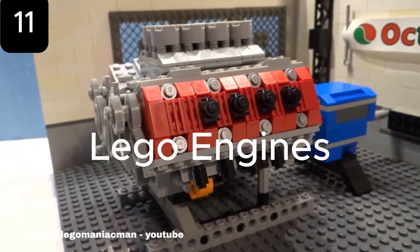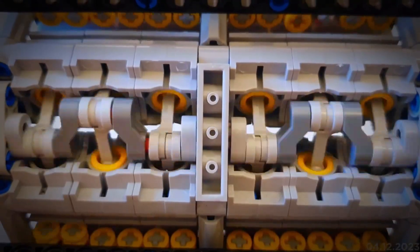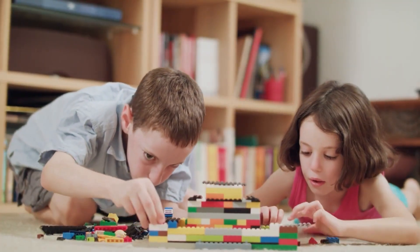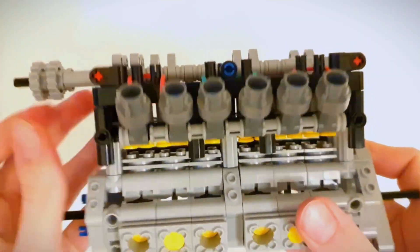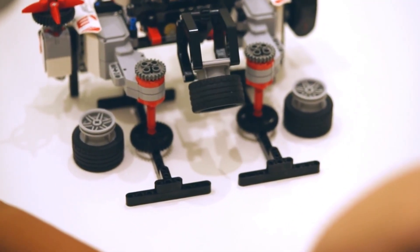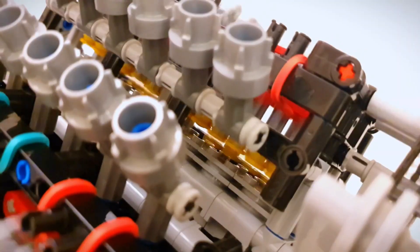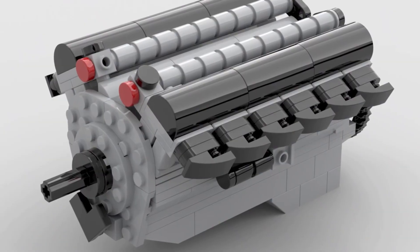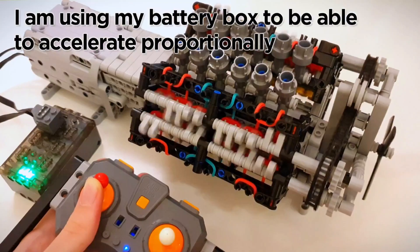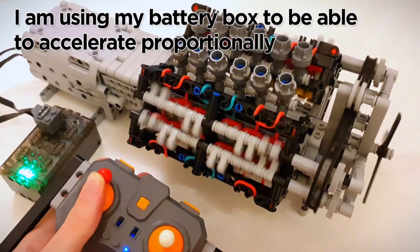Lego is often associated with kids building houses, cars, or aircraft, but the company has taken things to the next level with engines you can actually assemble. These unique sets allow builders to create mechanical models with real moving parts, including pistons, valves, and crankshafts. One of the most exciting builds is the Lego V8 engine. Despite being made of less than a hundred pieces, it captures the complexity of a real engine, with eight functioning cylinders and pistons that move in sync, offering a hands-on look at how engines actually work.